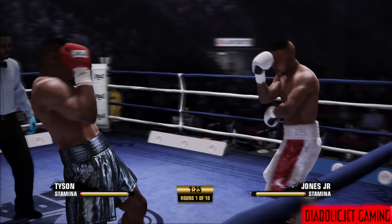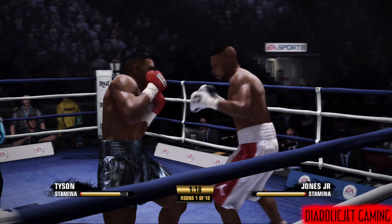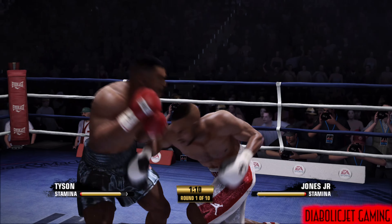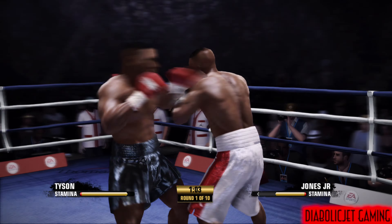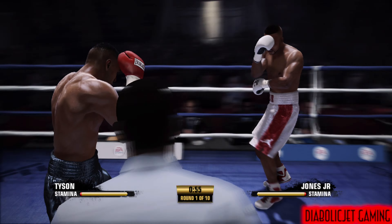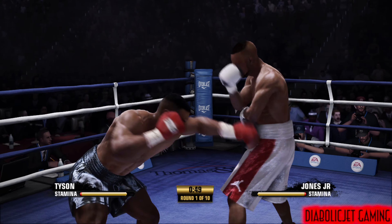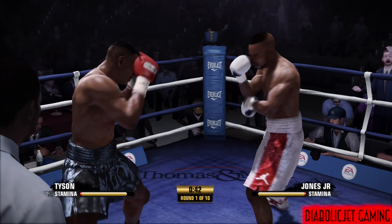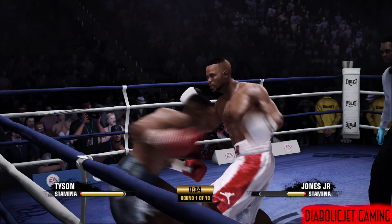Halfway through this round. Roy Jones Jr. showing some defense with the block. Good doubling up of the jab by Mike Tyson. That was his intention and that's what he's doing — not engaging in the fight but clinching — and Tyson with a block punch.